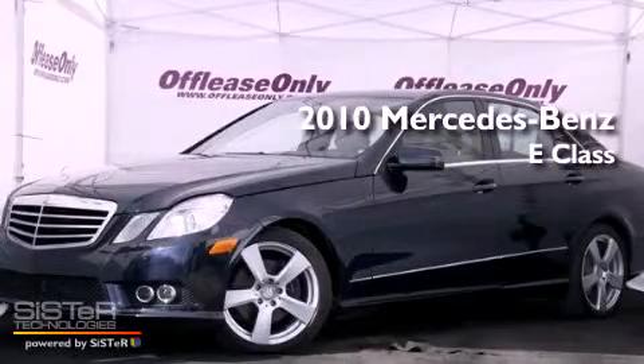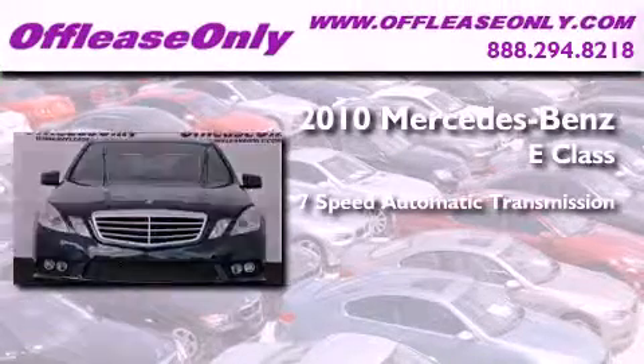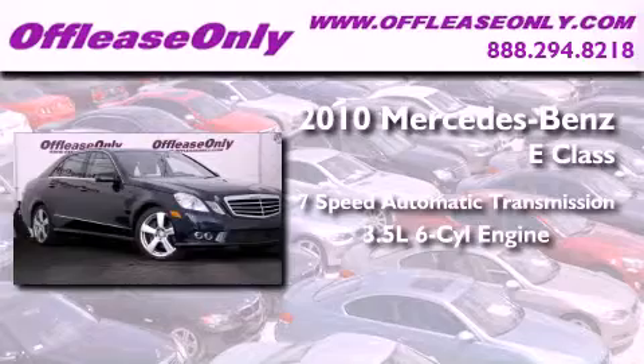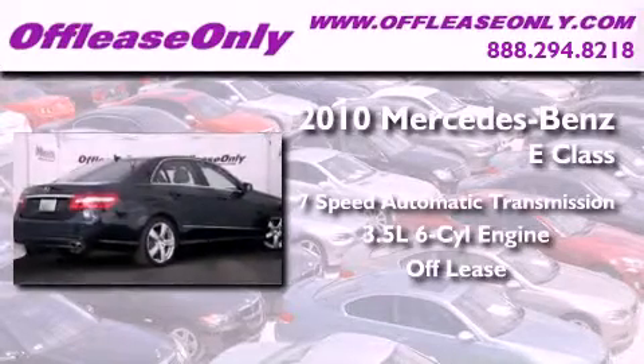This is a 2010 Mercedes-Benz E-Class. This vehicle has seating for 5 adults, a 3.5-liter V6, plus having just come off lease, this Mercedes-Benz is in like-new condition.